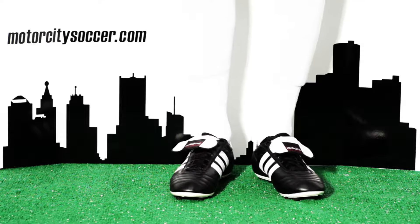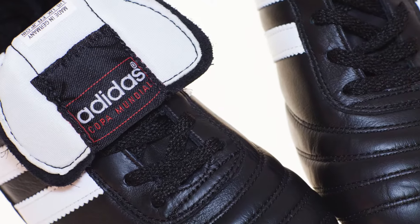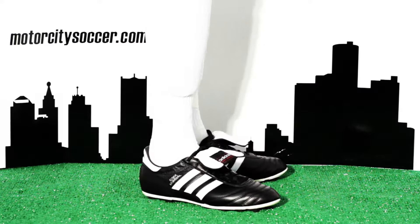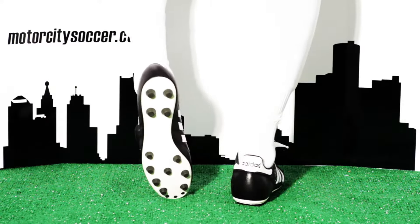Have a dig with the most popular football boot of all time. The Copa Mondial features a rich kangaroo leather upper and dual density outsole that have set the standard for comfort on the pitch for decades.